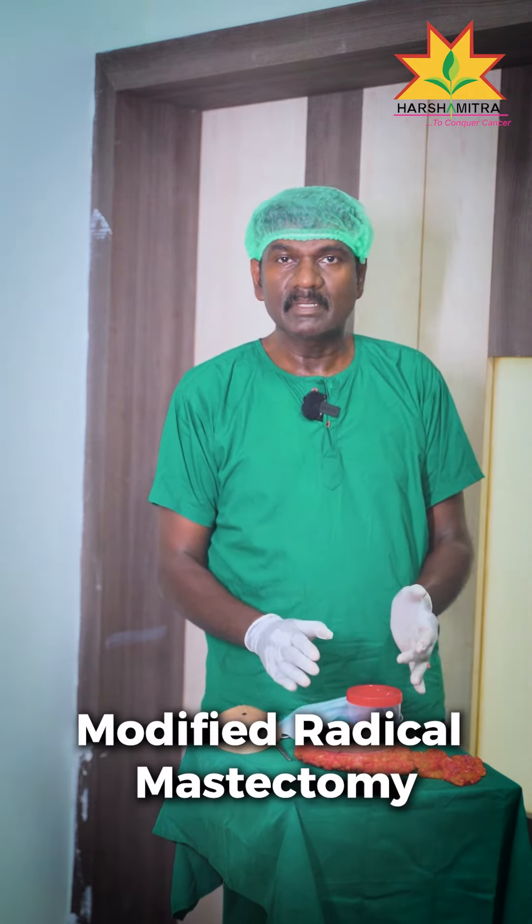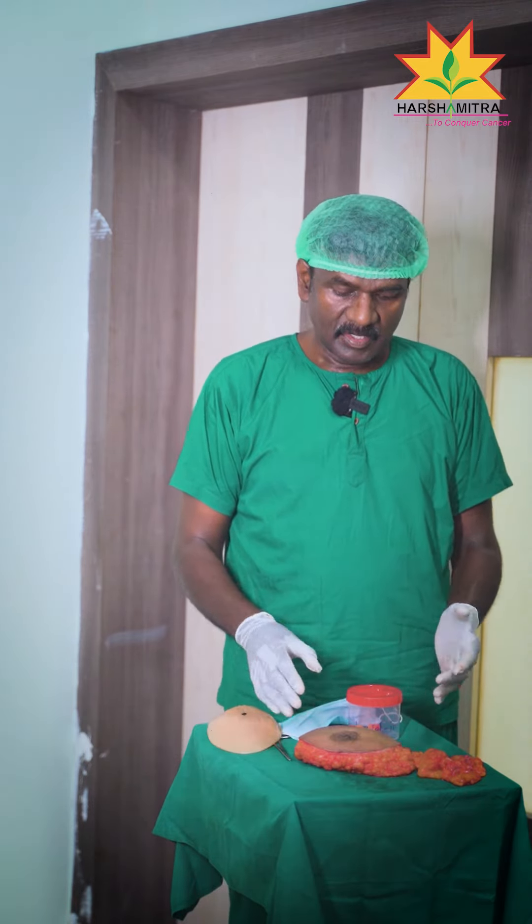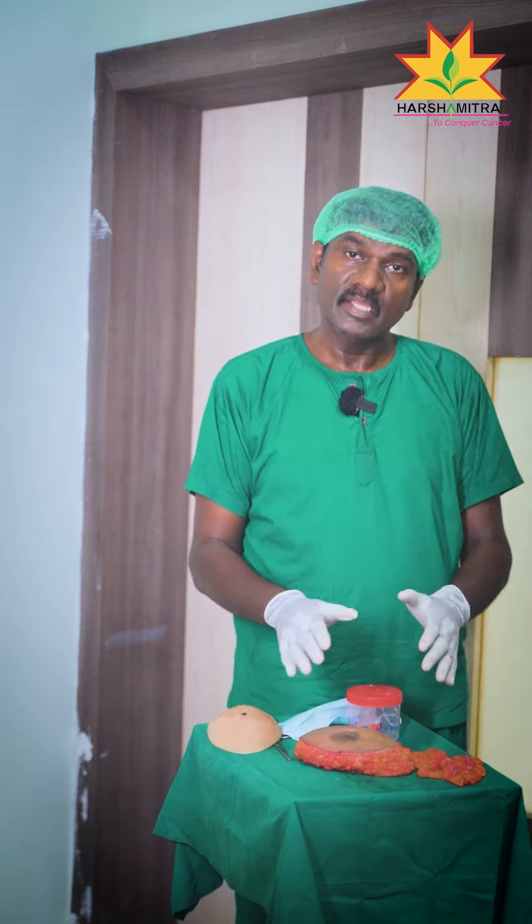This is a modified radical mastectomy — the breast is completely removed. This surgery is the standard of care for breast cancer surgery. Nowadays, if you take full breast cancer removal, you can get the same results.